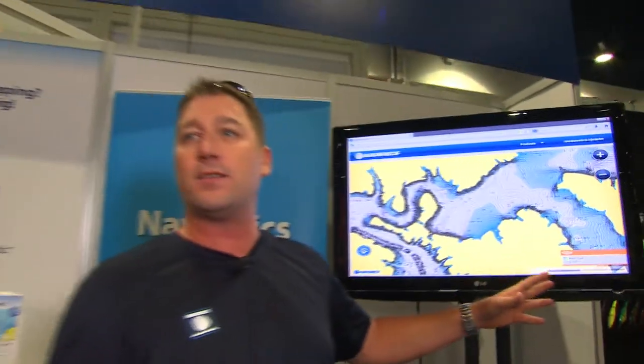The greatest thing about this is the more that people go out and do this, the more and more that layer will continue to evolve. It'll continue to get more accurate. And as things change — out in saltwater, for example, sandbars are shifting — the more people do it, the more current it is. It's just absolutely incredible.